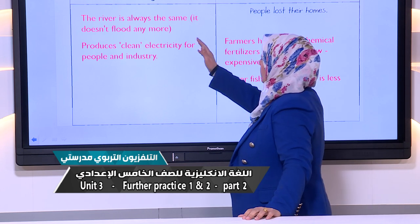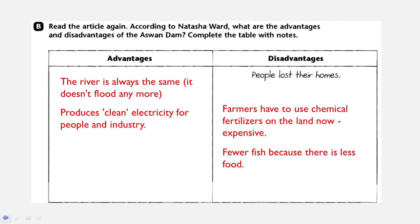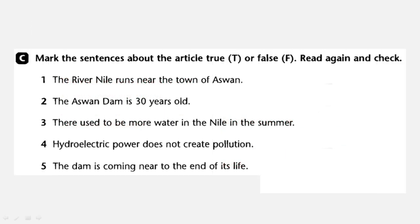Exercise B mentioned the advantages and disadvantages according to Natasha Ward of Aswan Dam. In exercise C, we have to mark the sentences about the article true or false — we write T or false, we write F. Read again and check. Let's read the sentences. Number one: the River Nile runs near the town of Aswan. It's false because it runs through the town.